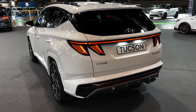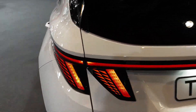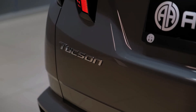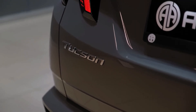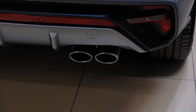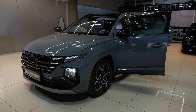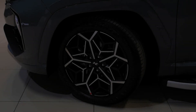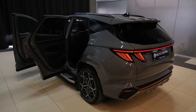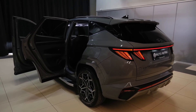Despite its affordable price point, there's nothing cheap about the Tucson's driving dynamics. The Tucson feels stable and sure-footed when navigating turns, the steering is responsive and sufficiently weighted, and its pliant suspension soaks up bumps and dips in the pavement with aplomb. It's quite easy to park and maneuver in tight areas as well, and the brakes provide strong stopping power. Overall, the Tucson offers a nice blend of comfort and agility.